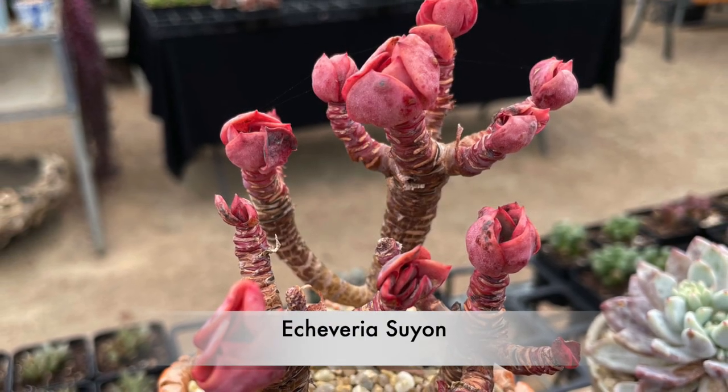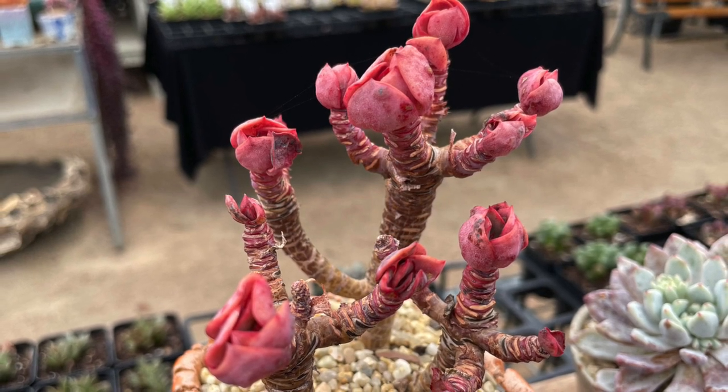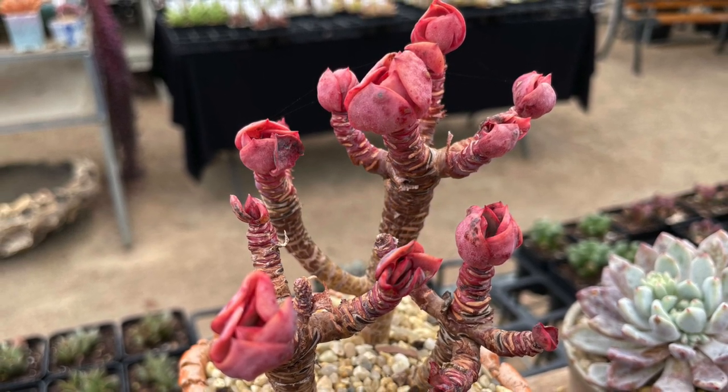Echeveria Suyon has highly ornamental red leaves and it naturally branches. This particular plant is just coming into growth.